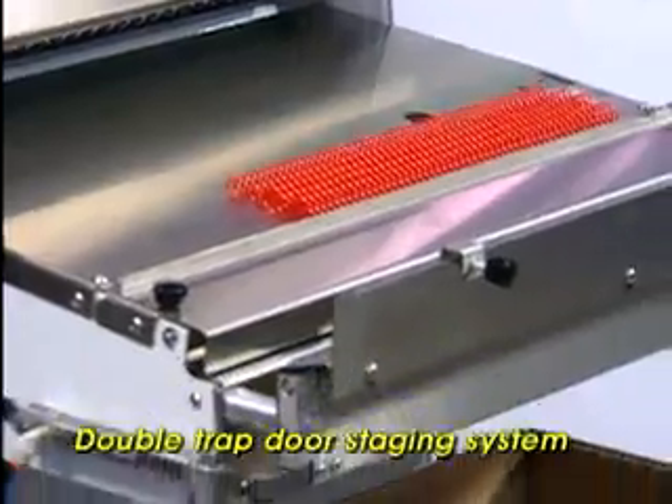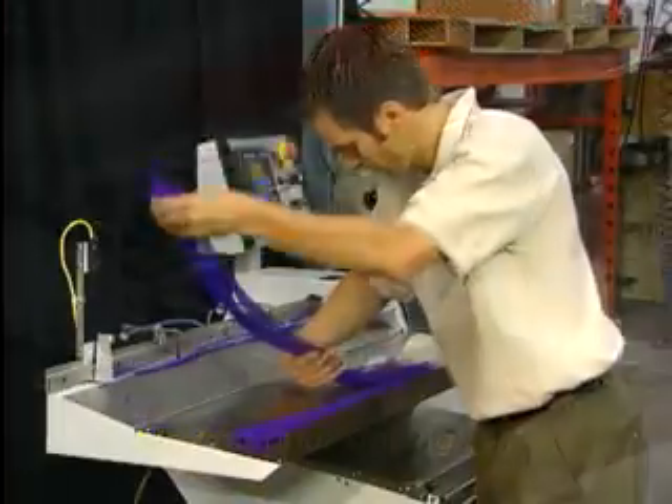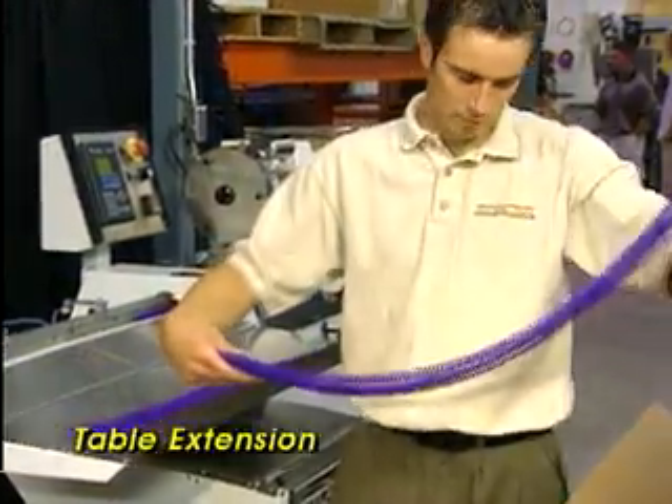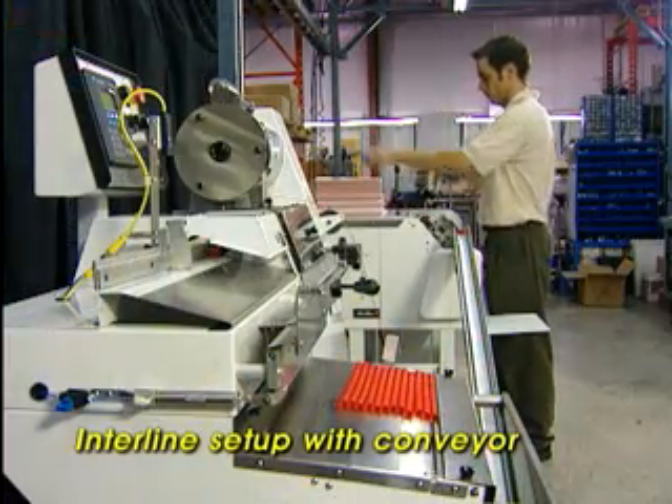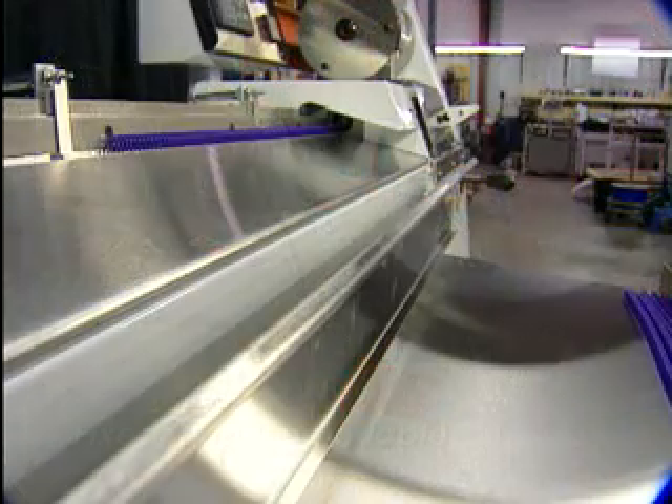Whether you're producing pre-cut lengths for your bindery, manufacturing 36-inch lengths for resale, or interlining for automated production, we've got the packaging configuration that's right for you.